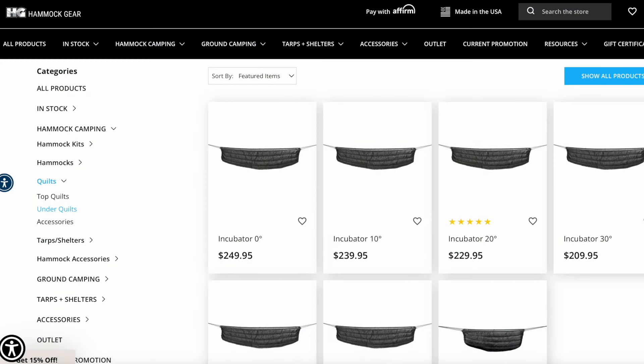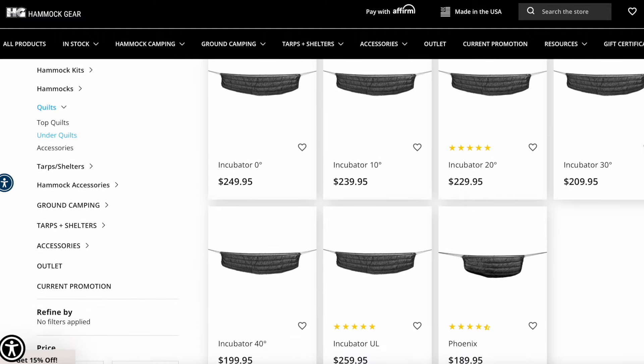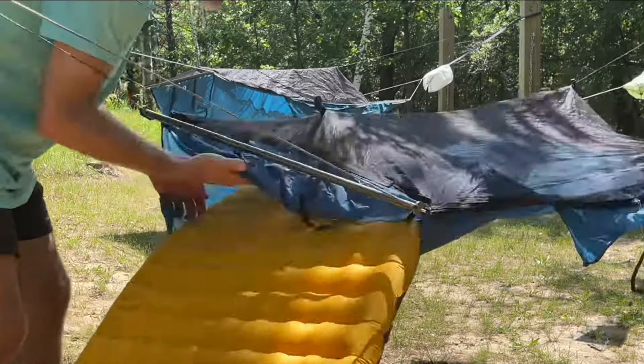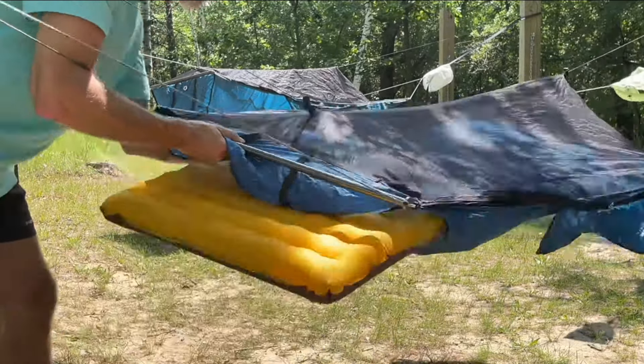That second quilt, the underquilt, depending on the temperature rating, is probably going to cost you $250 and up. You can sleep in a hammock with a sleeping bag and a sleeping pad; however, it's awkward and you're not going to like it. In my War Bonnet bridge hammock, there is an option for what's called a double layer hammock where there's a second pocket where you can slide a sleeping pad in so it isn't shifting around inside of your hammock.